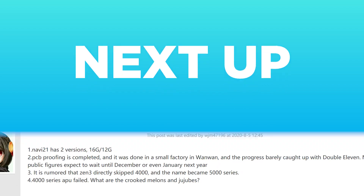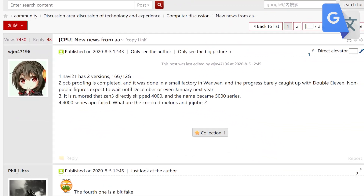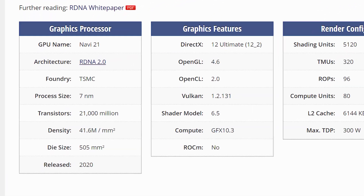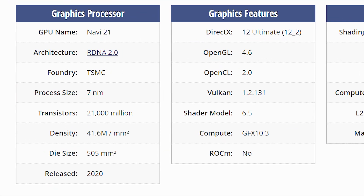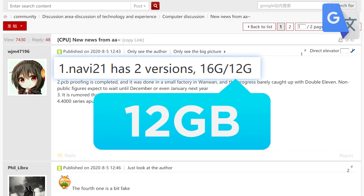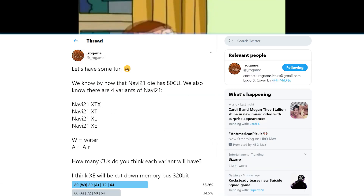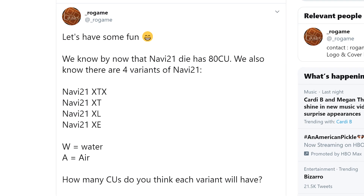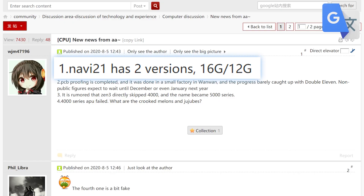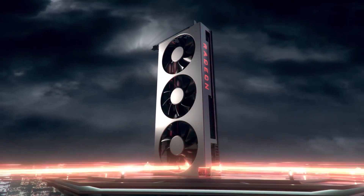Next up, the well-known leaker on Chip Hell's forums, WJM47196, gave us an update on Navi 21, which is rumored to be AMD's upcoming Big Navi GPU. He states there are two variants — one with 12GB of VRAM and one with an unbelievable 16GB. Not long ago, RO Games shared multiple SKUs for Big Navi, so we know there are quite a few. But 16GB? Ultimately, if this is true, AMD is seriously going all out. That doesn't necessarily mean their flagship will beat Nvidia's, but maybe there's a chance.